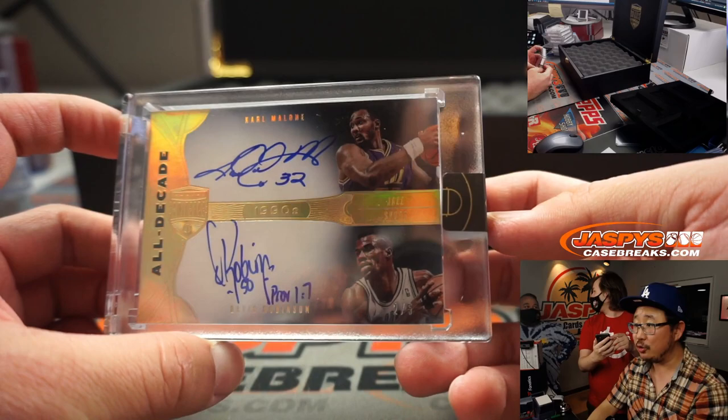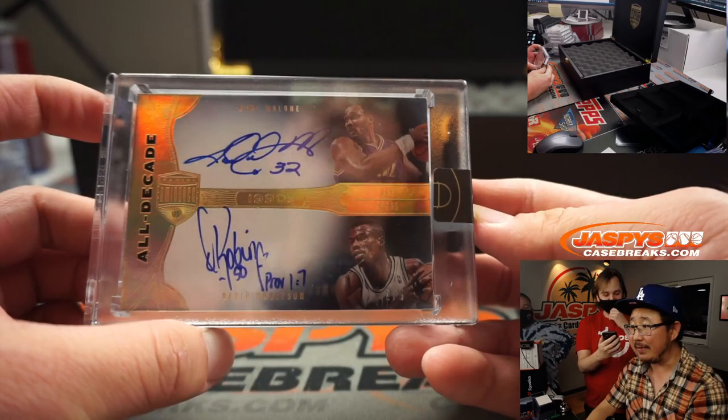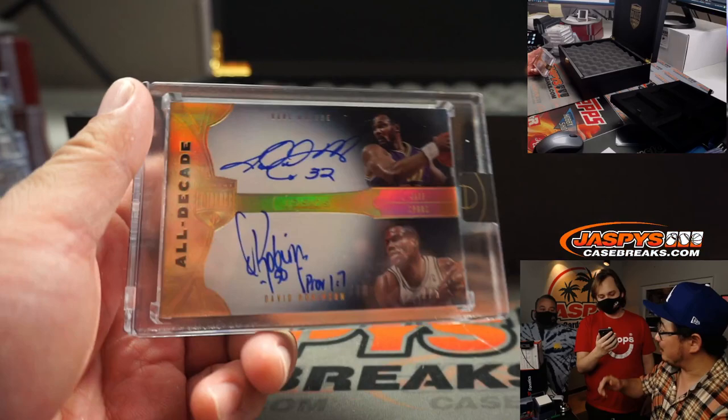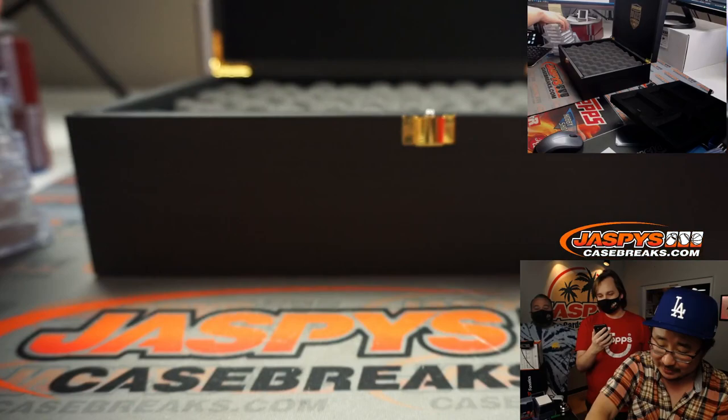A dual auto — wow. All Decade dual autograph, Karl Malone and the Admiral David Robinson, two out of five. Bring that Spurs logo back. I want the Dallas Mavericks logo with the cowboy hat on the M. And I want the Nuggets with the little miner — bring back the Denver Nuggets old miner logo. Maxi the Miner.